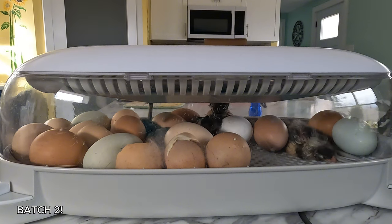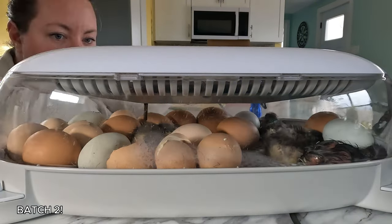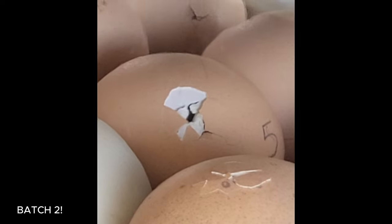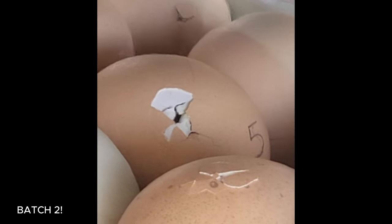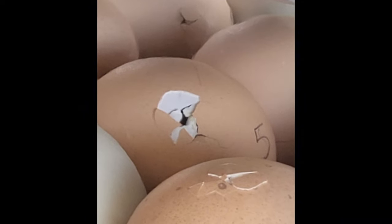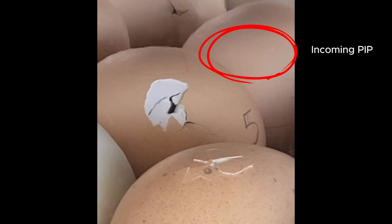Batch two was ready to hatch only a few weeks after the first round. These guys contain mostly the barred rock that we retrieved from Miramichi, and they were the ones I was really gunning for. I really want a good strong flock of barred rock — they're pretty much the wonder bird in all the different categories I want out of a chicken, so I was really excited to get these hatched.